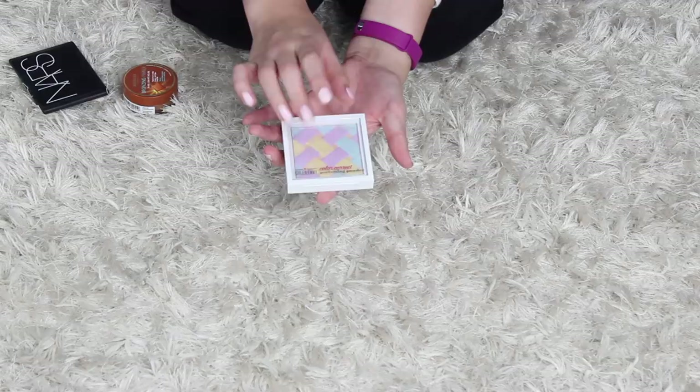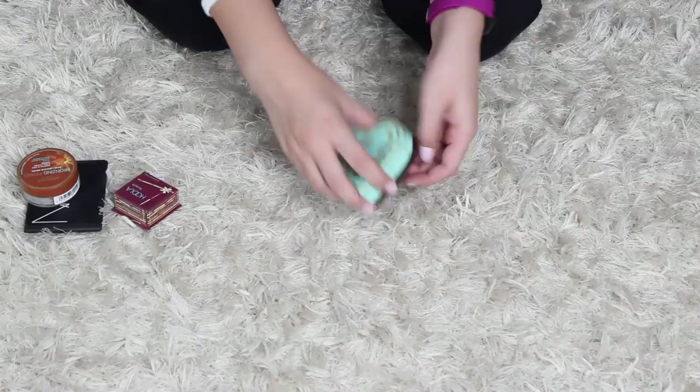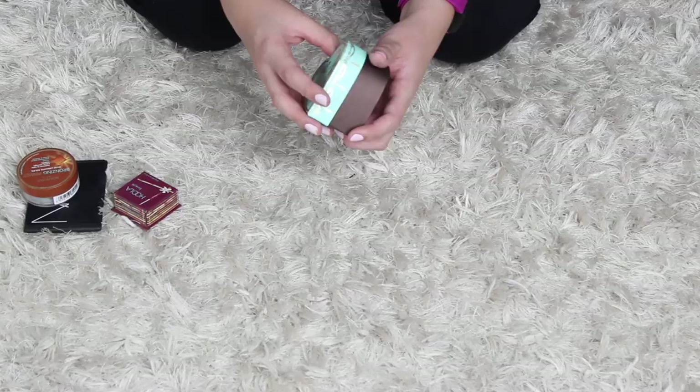Hoola I really like. This Too Faced bronzer is just really old. I got a lot of good use out of it, but I tend to just contour now and not be so bronzy, so I'm gonna get rid of this. I also have this little Hoola thing, I'm gonna keep that as well.